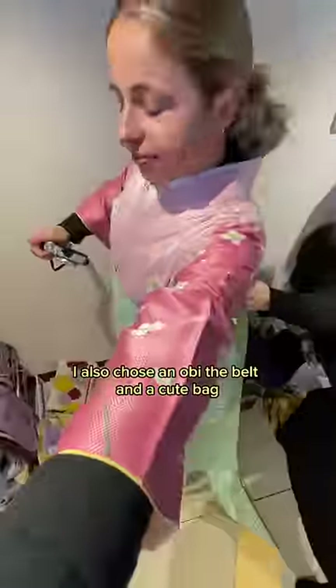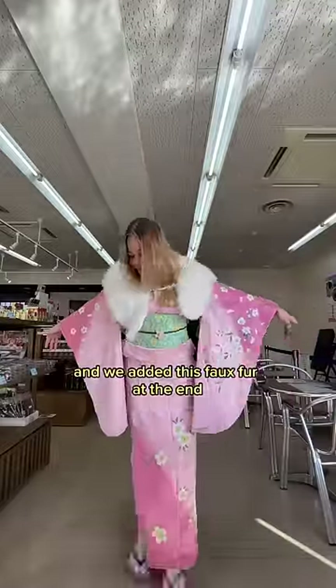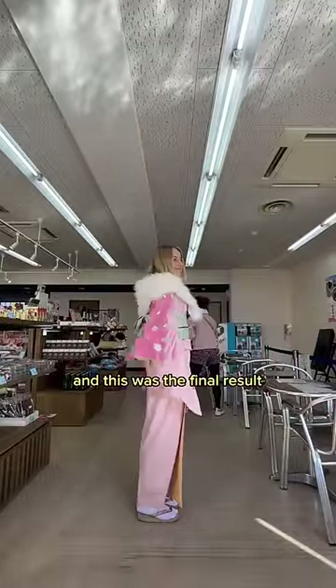I also chose an obi, the belt, and a cute bag, and we added this faux fur at the end — and this was the final result.